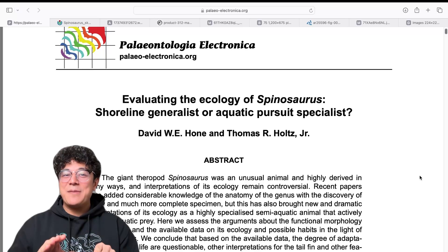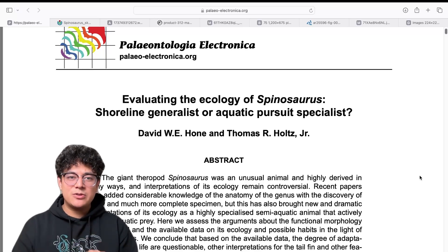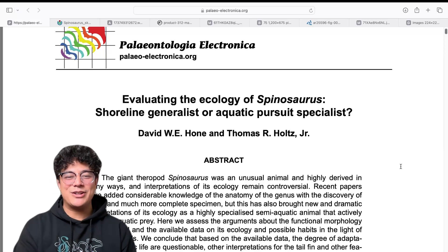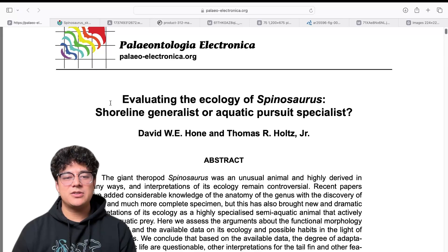So this is the paper. I was looking at papers for my video I was making about Spinosaurus, and for a paper I had to write for my paleontology class, and I came across this paper: 'Evaluating the Ecology of Spinosaurus: Shoreline Generalist or Aquatic Pursuit Specialist' by David W. E. Hone and Thomas R. Holtz Jr.